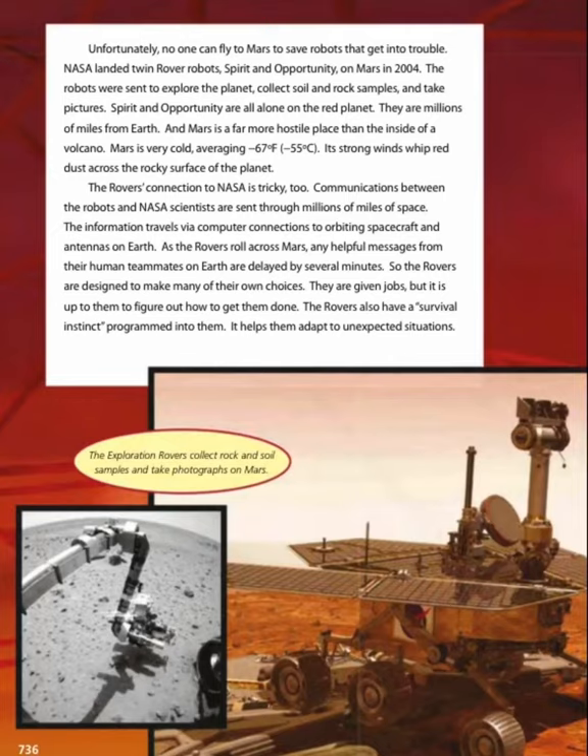Unfortunately, no one can fly to Mars to save robots that get into trouble. NASA landed twin rover robots, Spirit and Opportunity, on Mars in 2004. The robots were sent to explore the planet, collect soil and rock samples, and take pictures. Spirit and Opportunity are all alone on the red planet, millions of miles from Earth. Mars is a far more hostile place than the inside of a volcano — very cold, averaging negative 67 degrees Fahrenheit (negative 55 degrees Celsius).